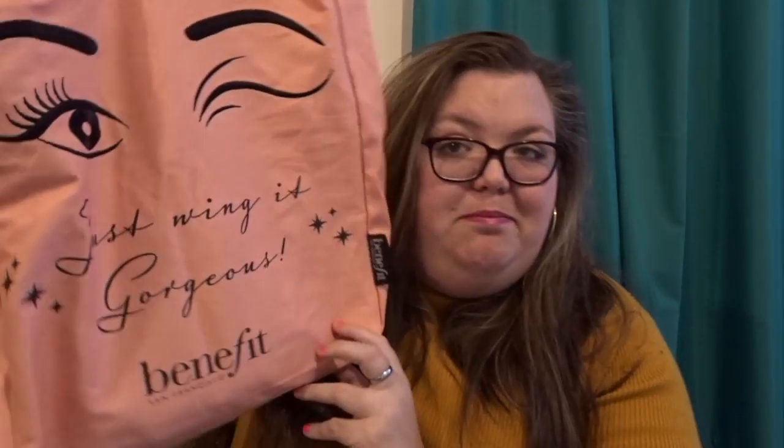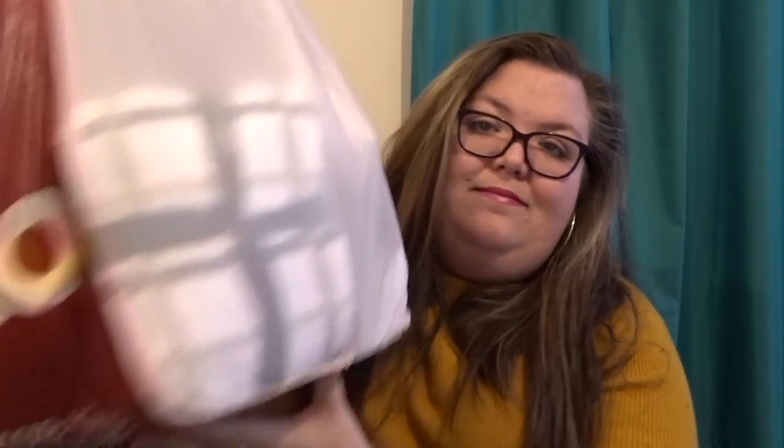Hi guys and welcome back to my channel. My name is Paris and this is my creative corner. Today I'm going to share with you my shopping haul for the end of January. I grabbed some bits from Boohoo, Benefit, and Wilko's. Can't beat Wilko's! So let's jump onto the video — we'll go with Wilko's first.